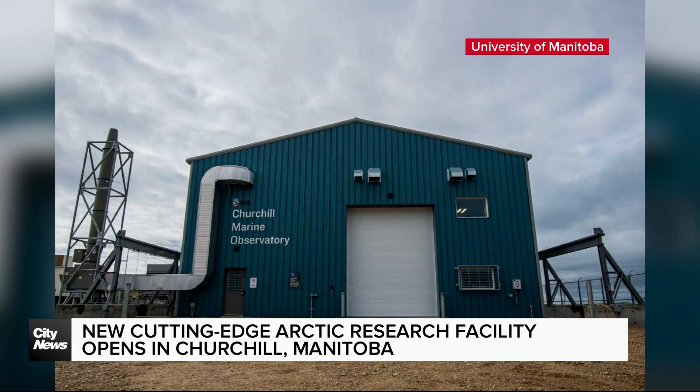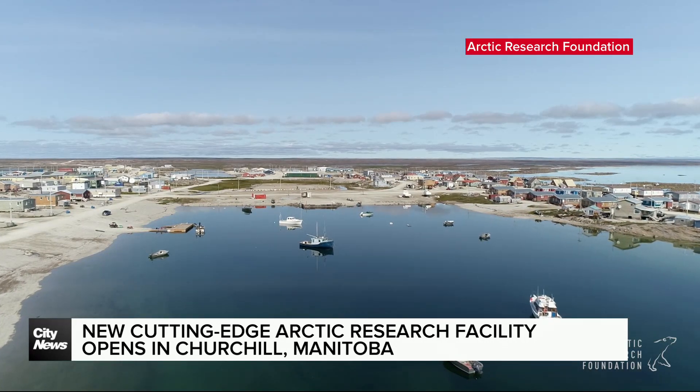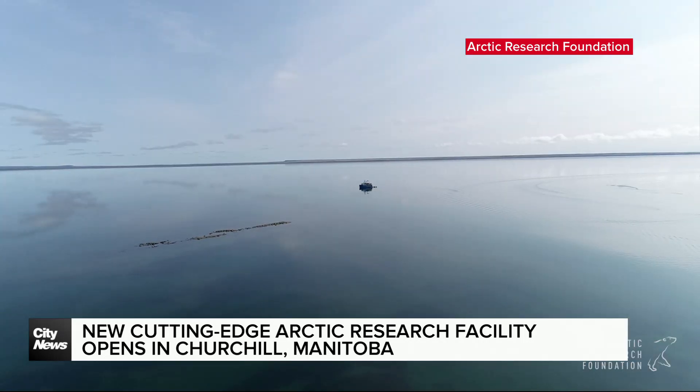The Churchill Marine Observatory is a first-of-its-kind research hub dedicated to detection, impact and mitigation of oil spills, while also studying the best ways to support Arctic marine transportation and adaptation to climate change. We're here to do the research to understand the system and be prepared for those possible changes moving forward.